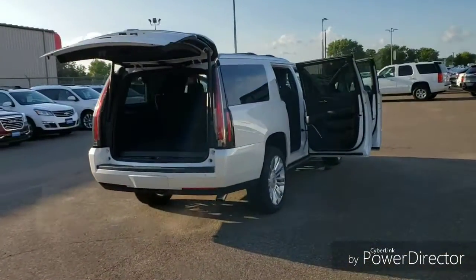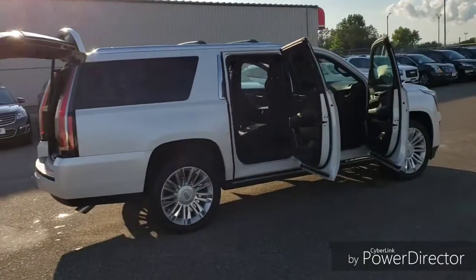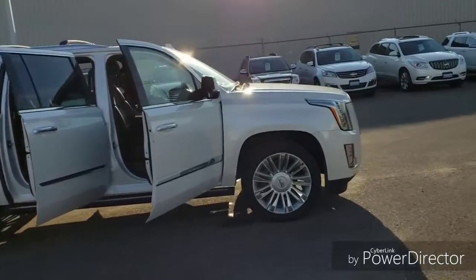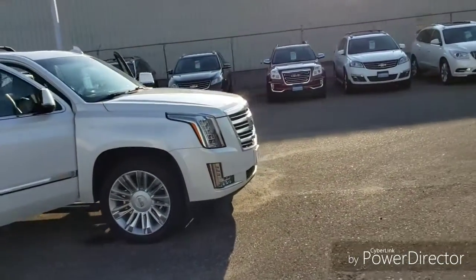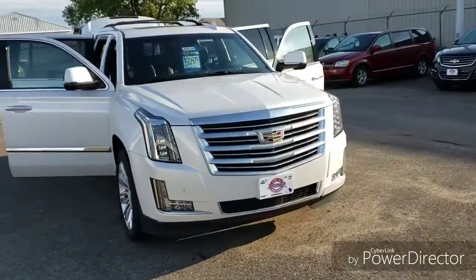This one has just under 35,000 miles. It also comes with first, second, and third row all-weather floor mats, along with a chrome exhaust tip, all-weather cargo mat, and black front license plate bracket.